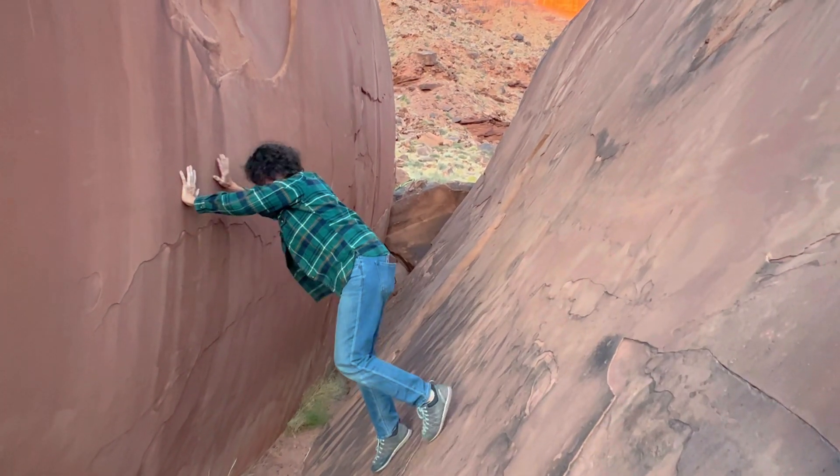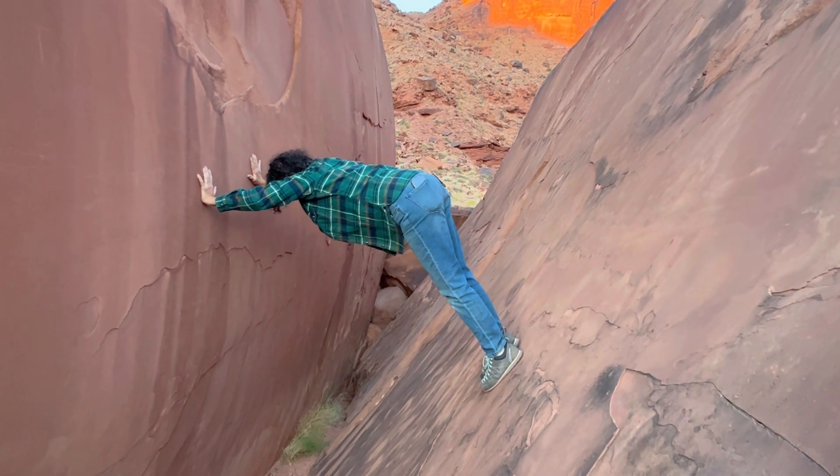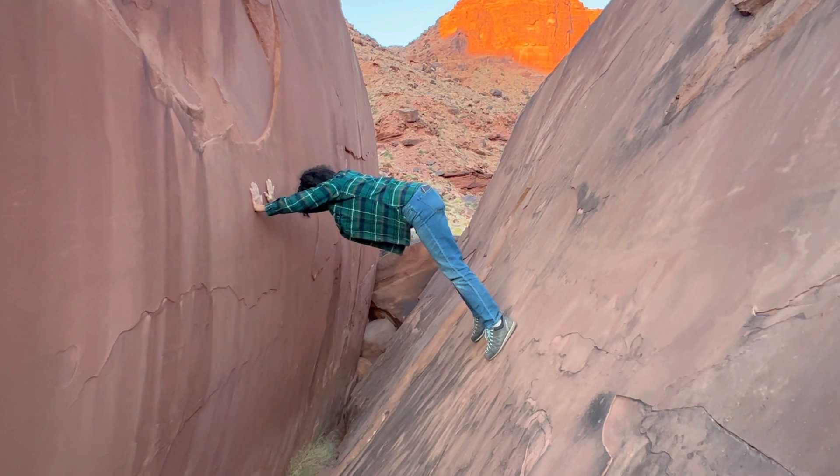Karen, go up higher with your feetsies! And the last thing we want to mention is that we feel very, very blessed to be able to live this way.